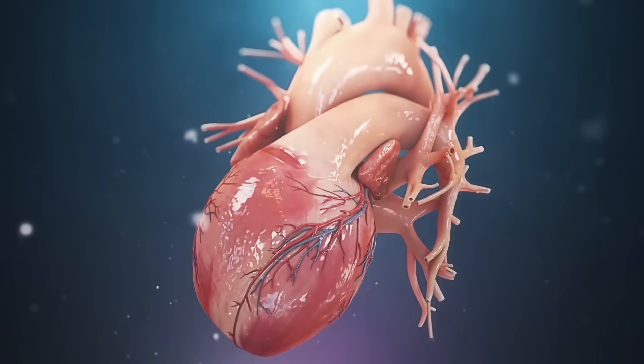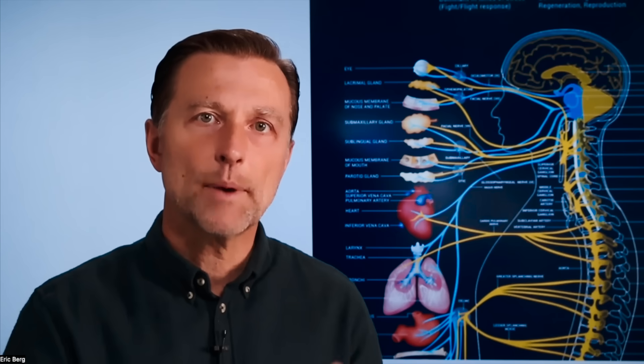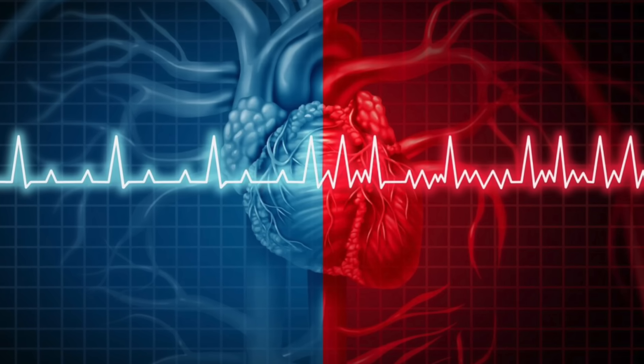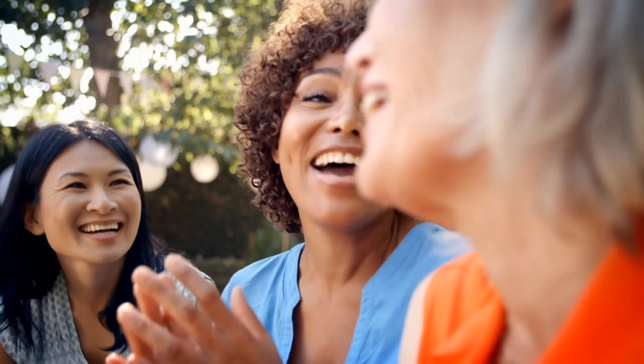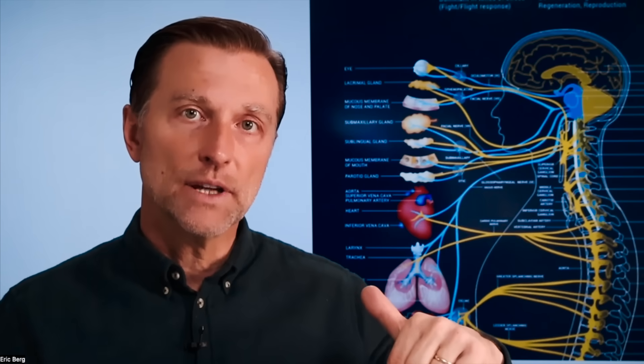HRV is a measurement of the variations between the heartbeats. When your heart beats, you have different distances between the beats. You would think you'd want those all exactly the same, but the more varied the distances or timing between the heartbeats, the healthier the person is — the higher the HRV. And the more these distances or timing are the same, the lower the HRV, the less healthy the person is.